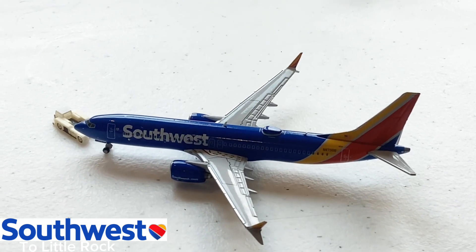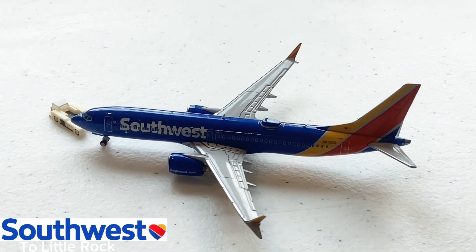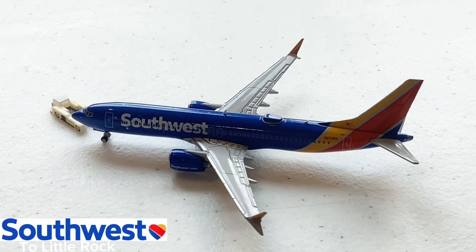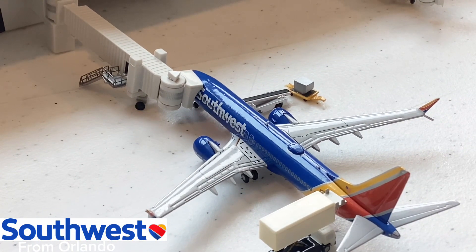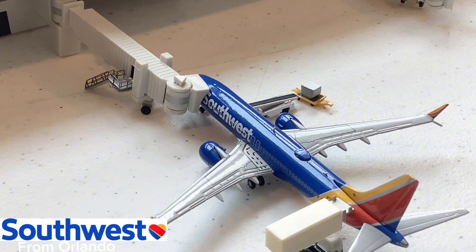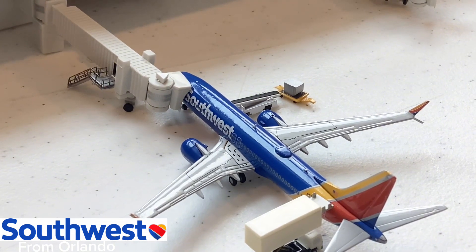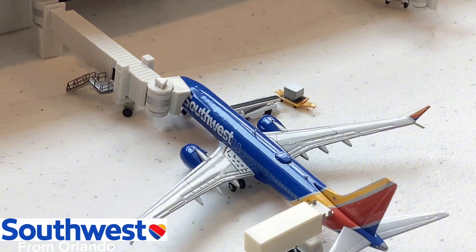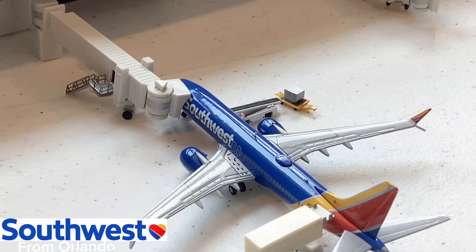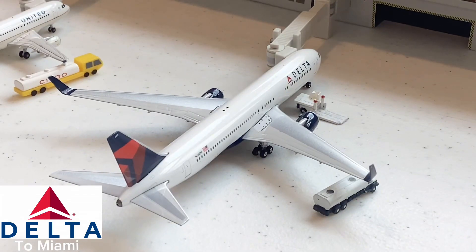This Southwest Airlines 737 MAX 8 is getting taxied out for its flight to Little Rock — a beautiful route to see here at Atlanta, and really interesting to see Southwest flying to Little Rock. Over there we have another Southwest Airlines 737 MAX 8 that just came in from Orlando — such a beautiful plane to see here at ATL. We've been seeing a lot of 737 MAX 8s with Southwest Airlines flying here in Atlanta.